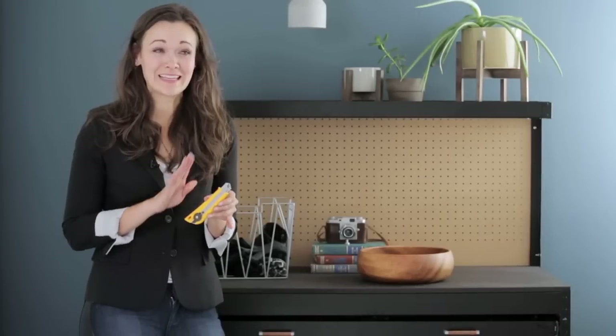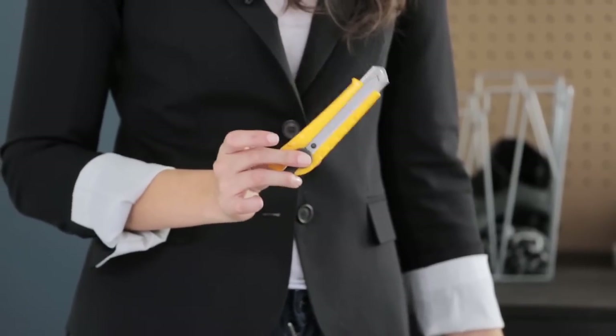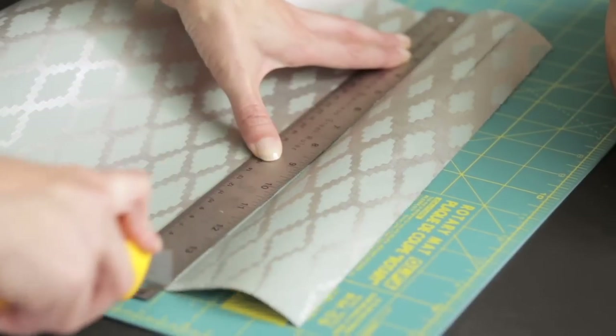At House & Home, I think everyone has a utility knife. This heavy-duty one cuts fabrics, linoleum, carpet, drywall, and wallpaper, and of course, opens boxes.